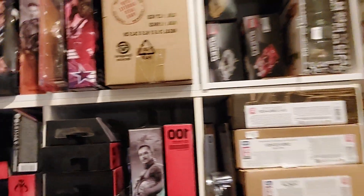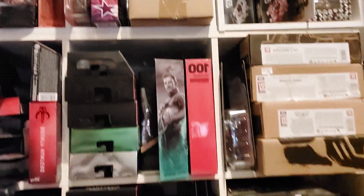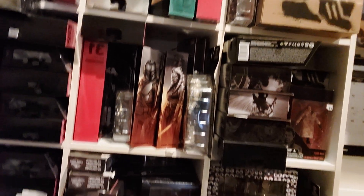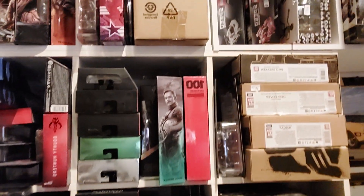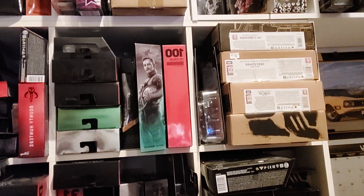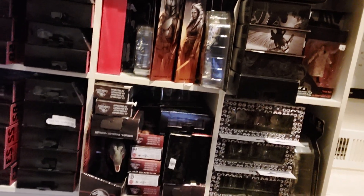Then there's Star Wars — our second most popular item in the entire store, second only to Transformers. We currently have about 150 different Star Wars SKUs, everything from Black Series to Archive Collection to the Vintage Collection to the Retro Collection, and we have a lot of 40th Anniversary figures as well, which is awesome.